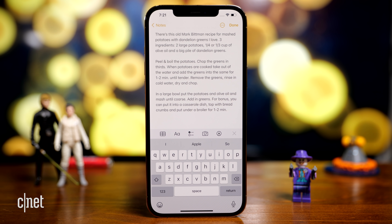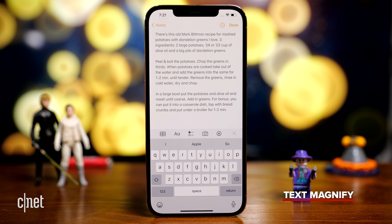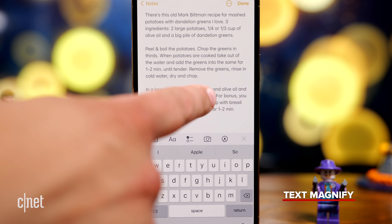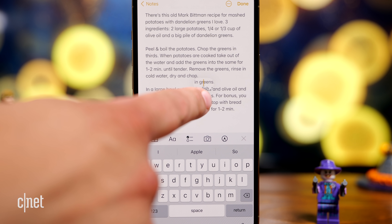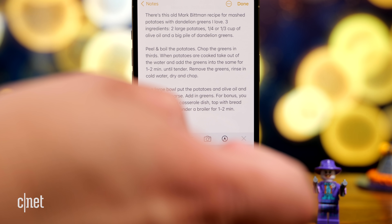One of the things iOS 15 does is bring back the text selection magnifier. So if I have my keyboard up and I'm typing, I can press and hold on a word and it brings up a magnifier and allows me to put my cursor right where I want it.